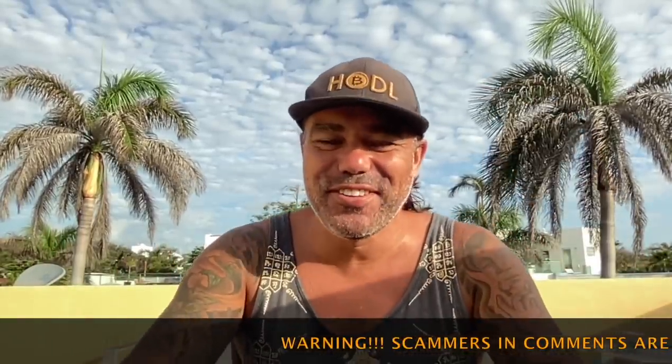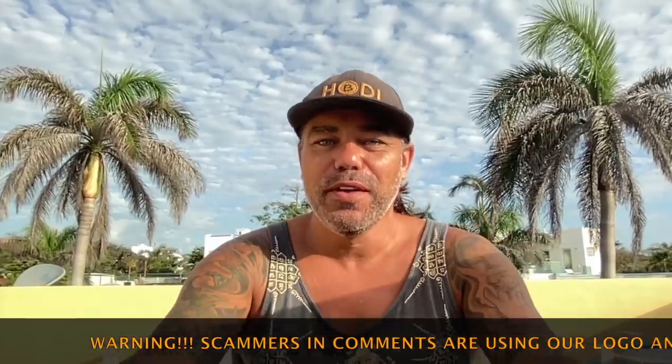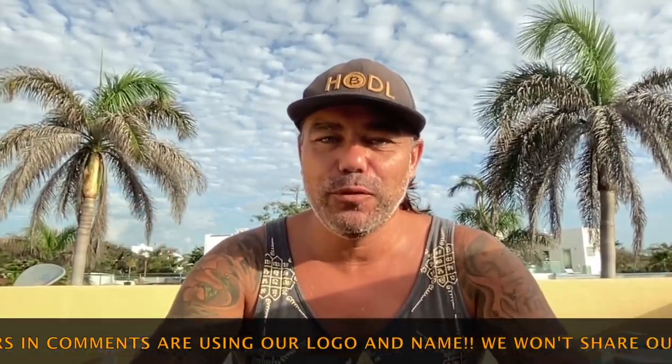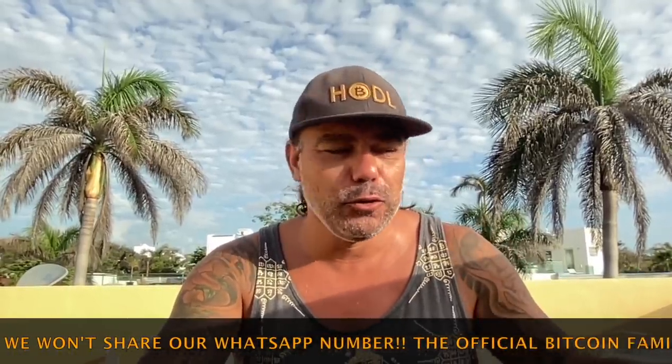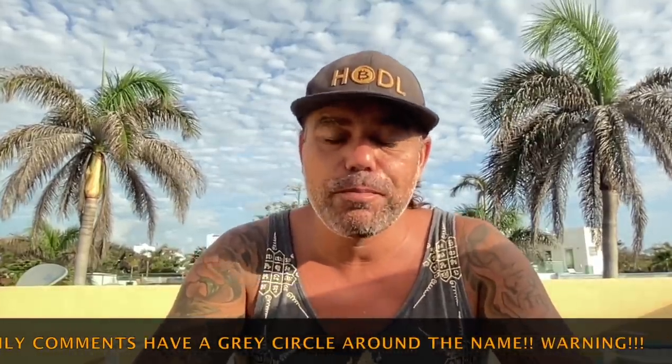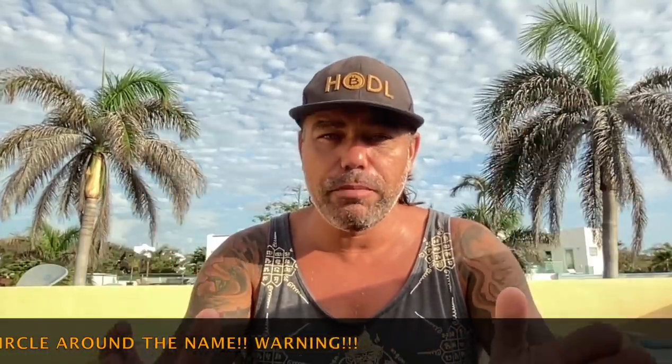Good morning, good afternoon, good evening — wherever you are in this beautiful world, whenever you're watching this YouTube video. Welcome to the Bitcoin Family YouTube channel. My name is Didi Taihutu. It's Sunday morning and I have some amazing charts to share with you. It will be a short but really powerful TA video — I found some really crazy charts I haven't seen before.